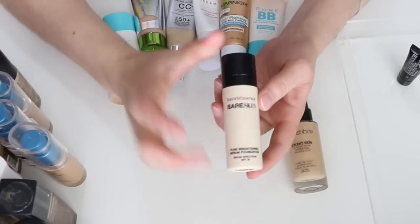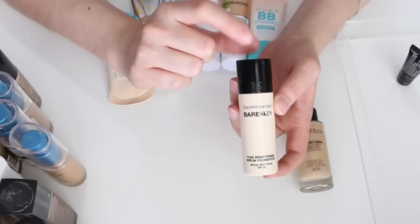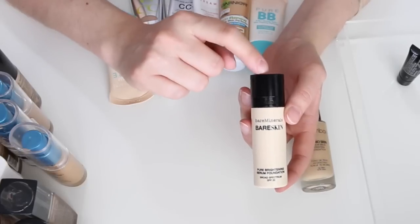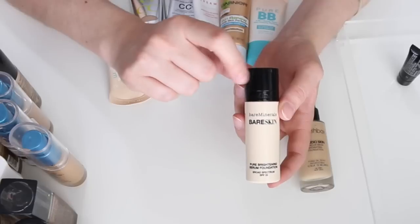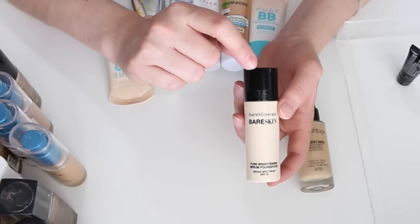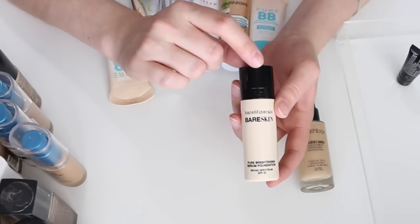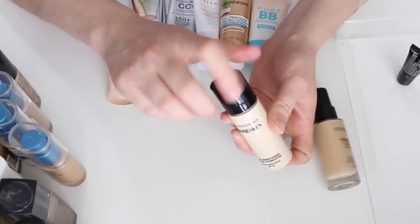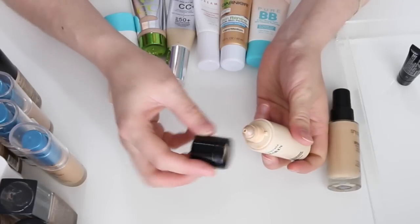This is the BareMinerals Bare Skin Pure Brightening Serum Foundation in shade #3 Bare Linen. I have mixed feelings — sometimes I love it, sometimes I don't, depending on my skin. I pulled it out recently and really liked it, then used it again a couple weeks later and felt meh about it. It's hit or miss, but I want to keep it and use it up.